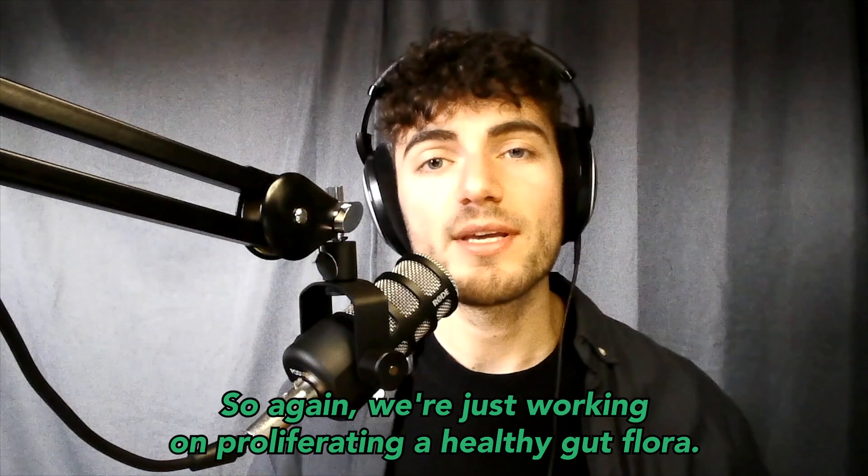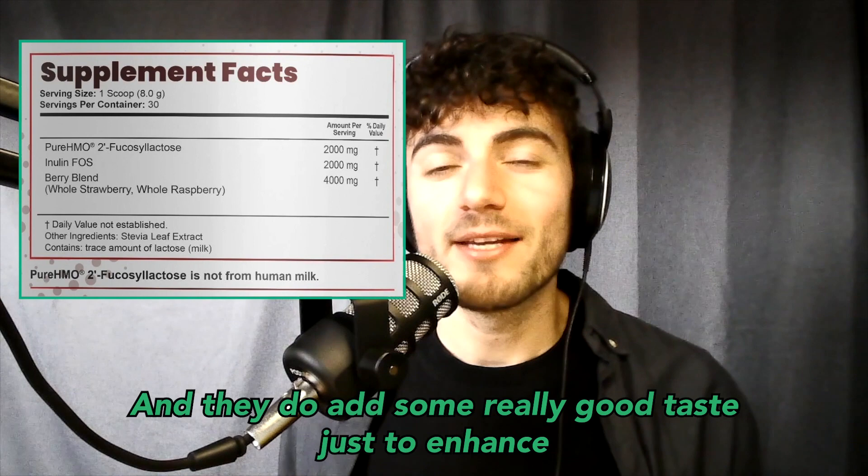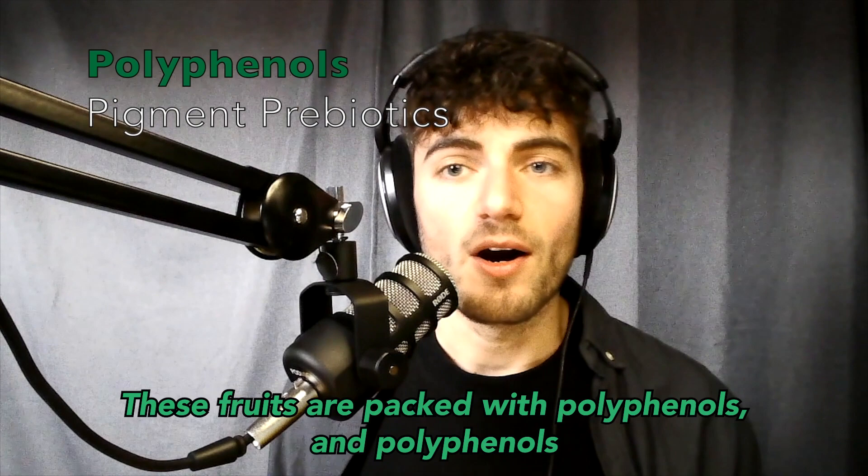We're working on proliferating a healthy gut flora, and this gets into the synergistic effect of the human milk oligosaccharides and the inulin FOS. Now we add a third punch: the red polyphenols coming from strawberries and raspberries. That's a big reason why I really enjoy supplementing this — they add really good taste to enhance a smoothie, protein shake, or even just water, making it taste like juice.